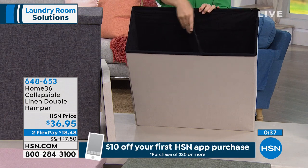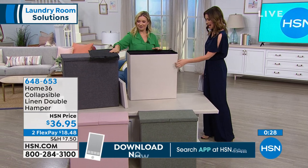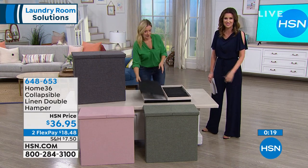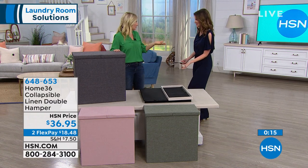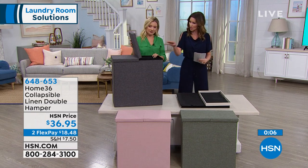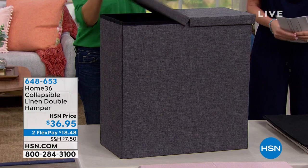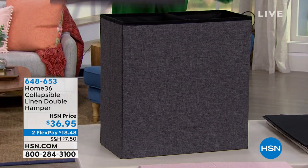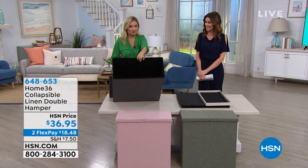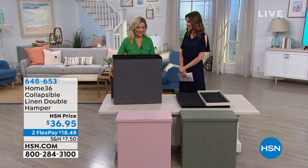It's $36.95. We have a 30-day return policy. Both sides open up — you can do darks, lights, delicates, regular wash. Take out the middle piece if you don't need the dual side and you've got one beautiful big open area. Nice and lightweight. Add that one into your order — you can break it up into interest-free payments of $18 and change. What a great new solution. Welcome to Home 36.